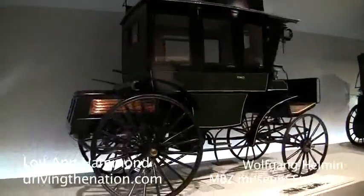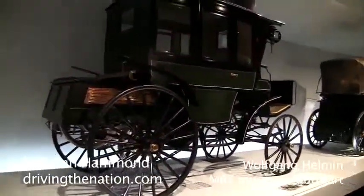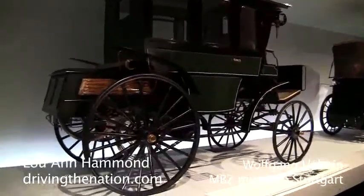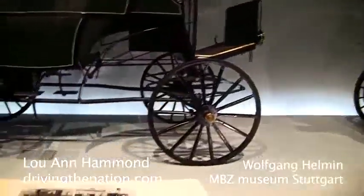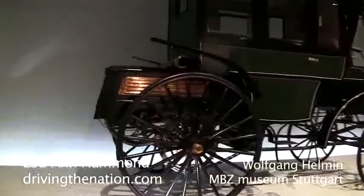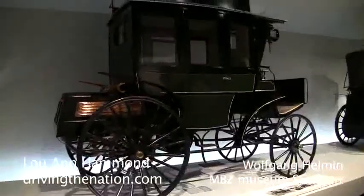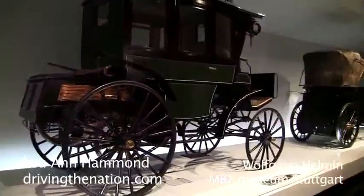Carl Benz then came up with this omnibus, but due to the fact that road conditions at that time were so bad, the vehicle was not designed for this purpose. Gottlieb Daimler and Carl Benz never met each other. Each was quite aware of what the other was doing, but they never, ever met.